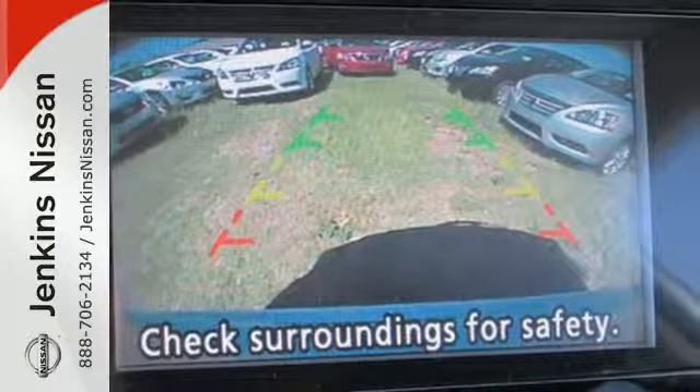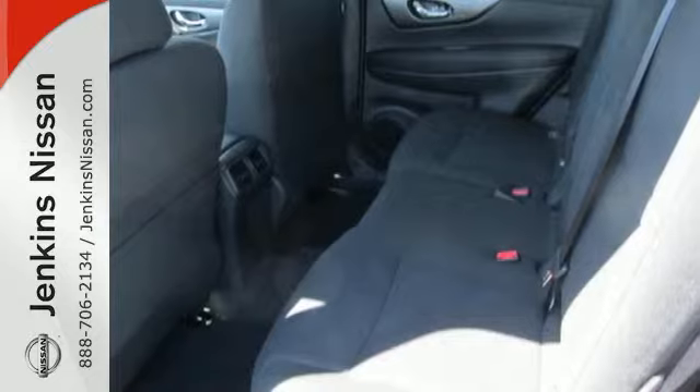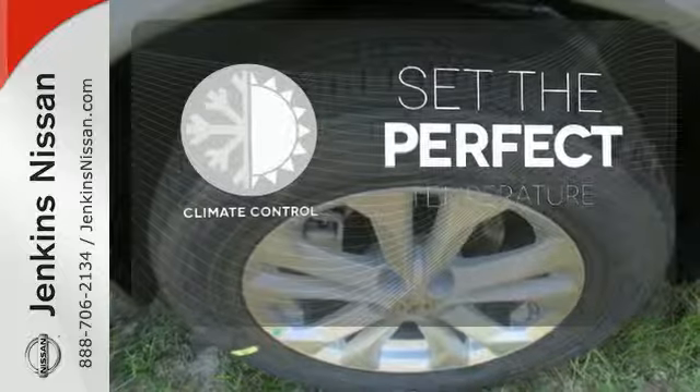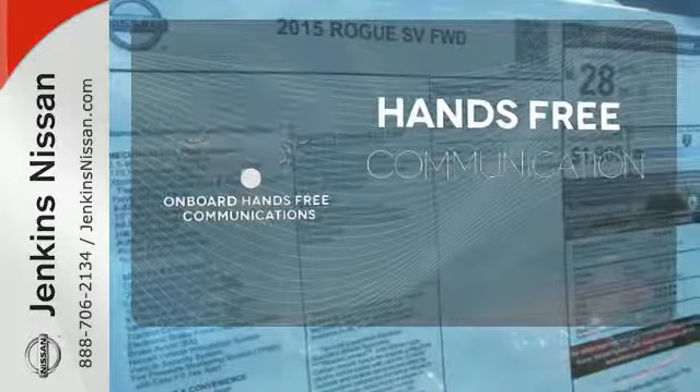Inside, you'll love the Bluetooth hands-free phone system, hands-free text messaging assistant, and easy flex seating system. The climate control lets you set the temperature exactly where you want it. Activate your drive with your voice, thanks to the onboard hands-free communication.